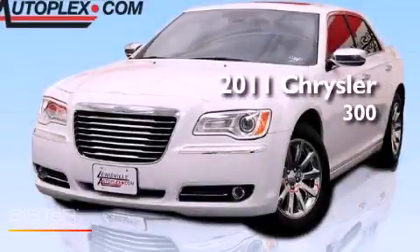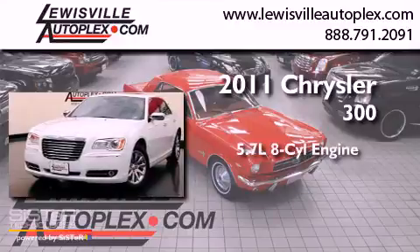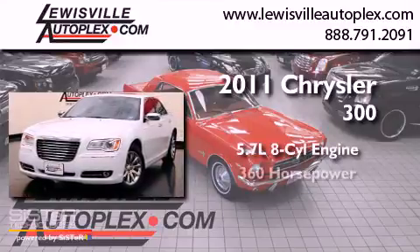This is a 2011 Chrysler 300. It features a 5.7 liter 8-cylinder engine and an automatic transmission.